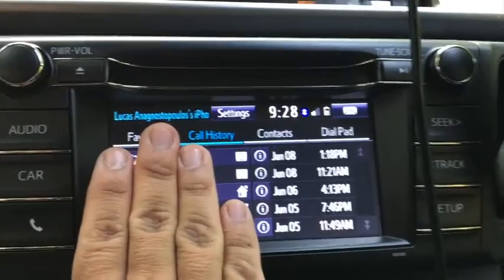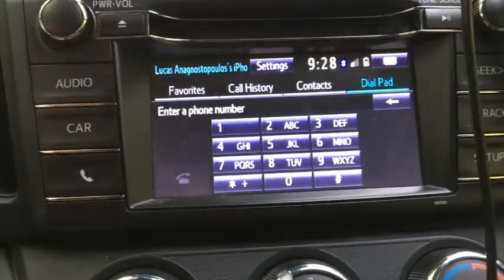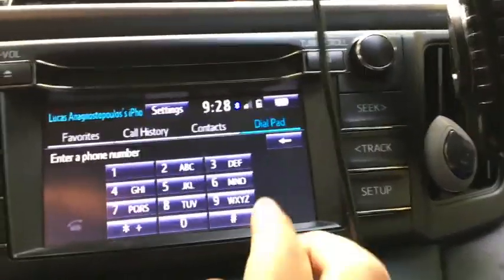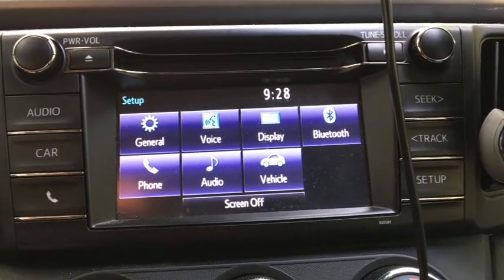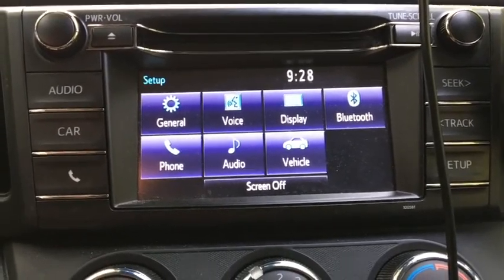Audio controls are here — AM, FM, CD, Bluetooth radio. Phone contacts, favorites, dial pad. The dial pad just looks like that. Then I've got seeking and track controls. Setup covers everything else: general, voice, display, Bluetooth, phone, audio, vehicle, and then the option to turn the screen off.